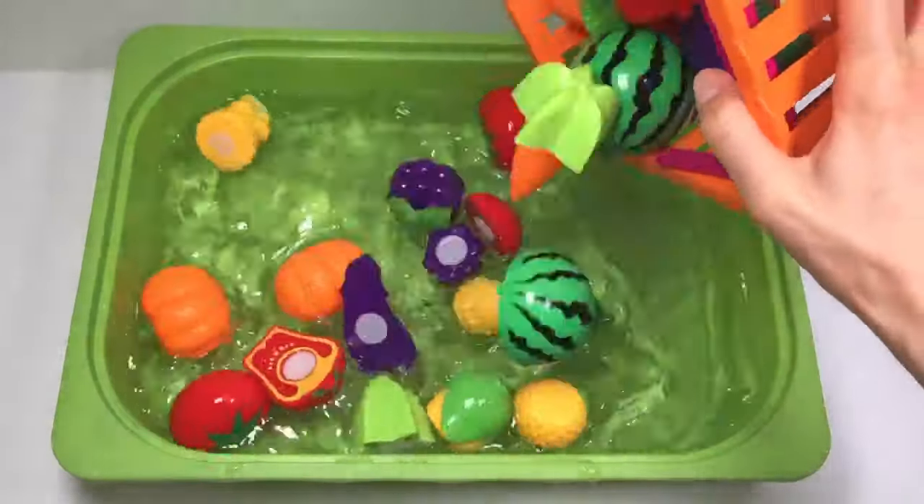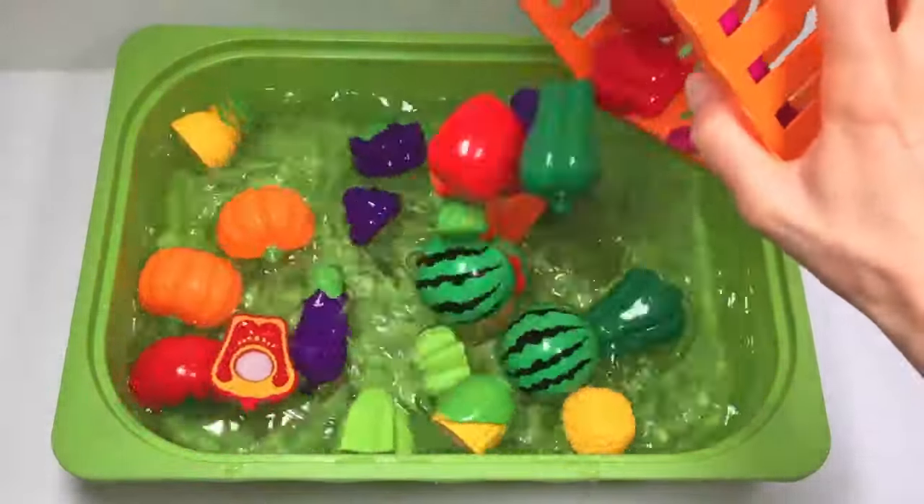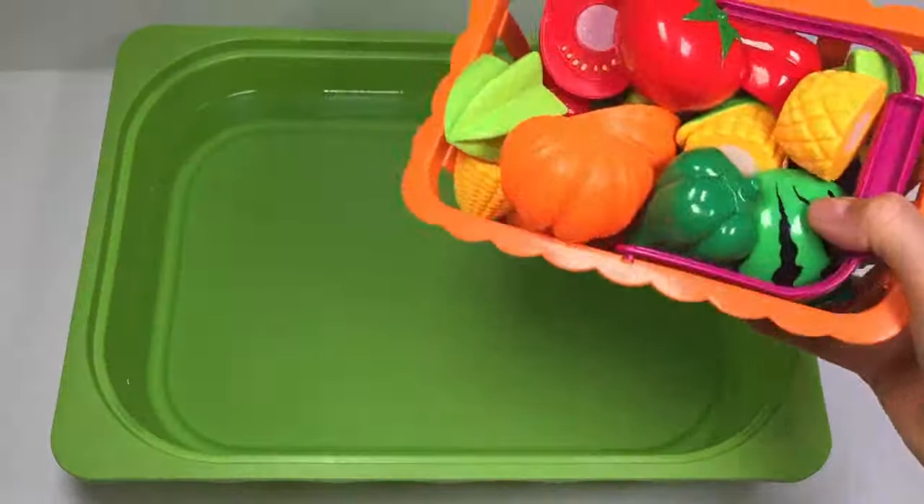Hey everyone! Welcome to my channel! Today we will learn fruits and vegetables.